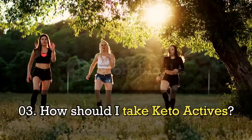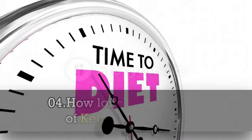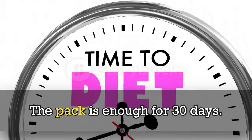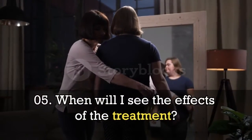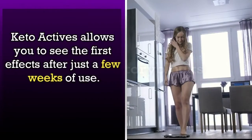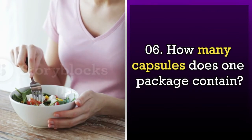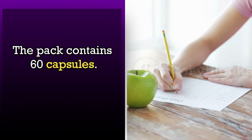How should I take KetoActives? Take two capsules a day with water. How long does a pack of KetoActives last? The pack is enough for 30 days. When will I see the effects of the treatment? KetoActives allows you to see the first effects after just a few weeks of use. How many capsules does one package contain? The pack contains 60 capsules.